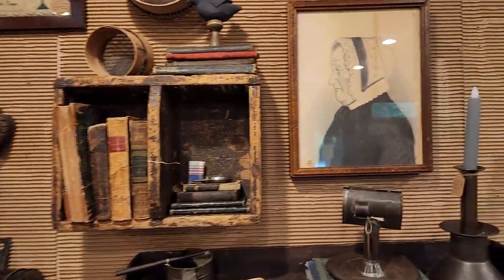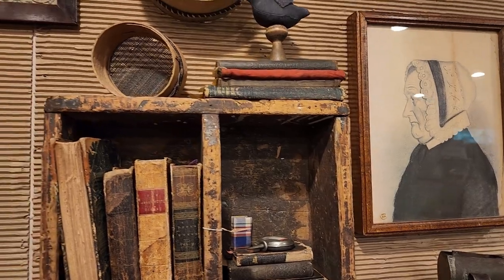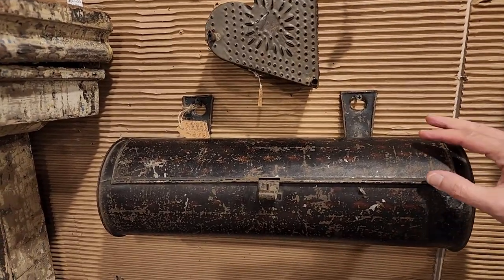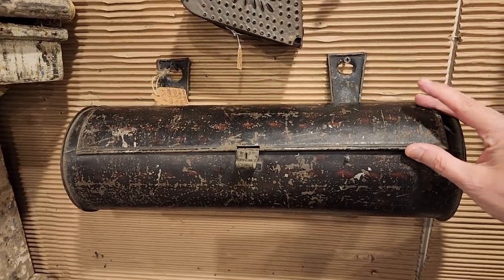And this sweet lady here, and the candle box — the tin candle box, decorated. Beautiful.